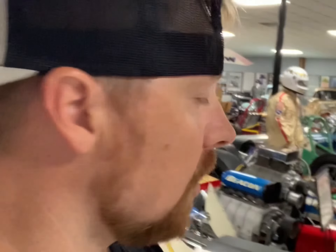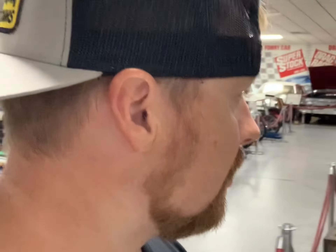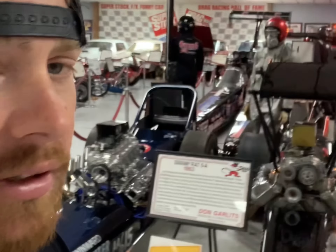What's up guys, today we're gonna look around Don Garlit's Drag Racing Museum. This is crazy. I'm just gonna do some quick clips and kind of let you get an idea of this place and some of the history here. It is absolutely insane what's here. If you ever get a chance to come down to Ocala, Florida and check this place out, definitely do it. It is worth the price of admission.